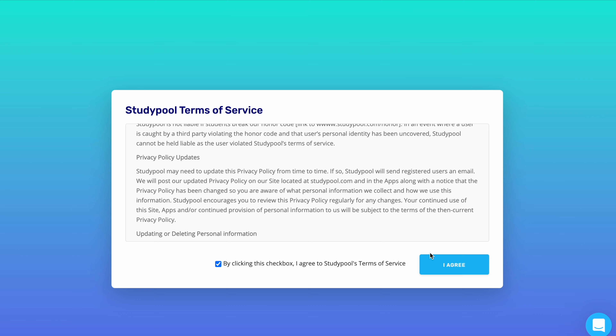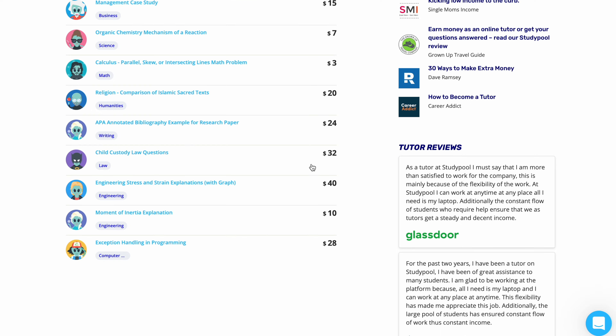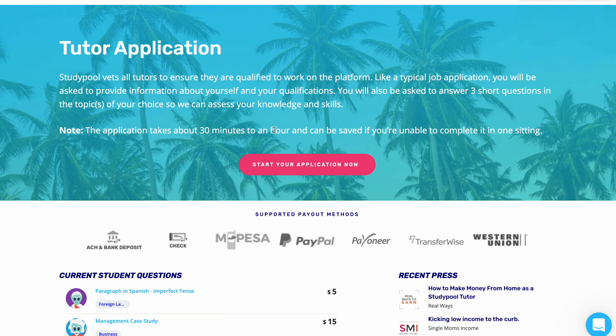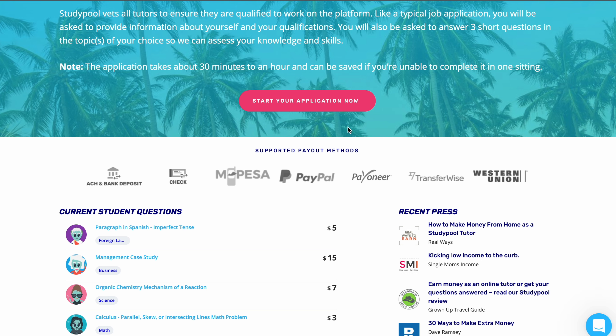As you can see, we have students listing questions ranging from about five dollars to thirty-two dollars. The application states that Studypool vets all tutors to ensure they are qualified to work on the platform. Like a typical job application, you'll be asked to provide information about yourself and your qualifications. You'll also be asked to answer three short questions in the topic of your choice so they can assess your knowledge and skill. The application can take about 30 minutes to an hour and can be saved if you're unable to complete it in one sitting.